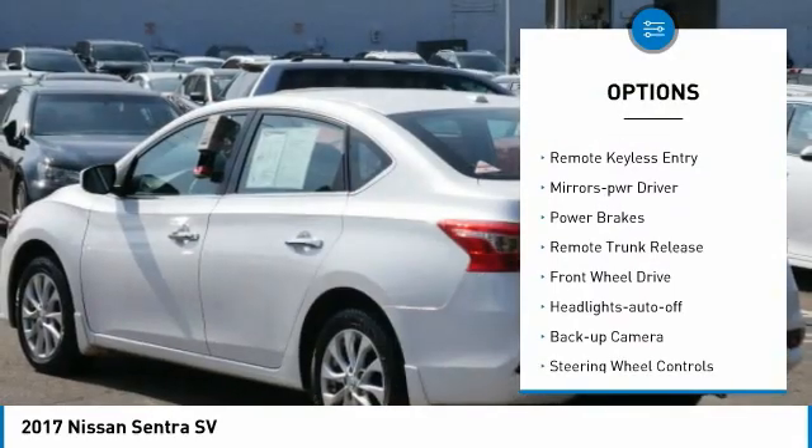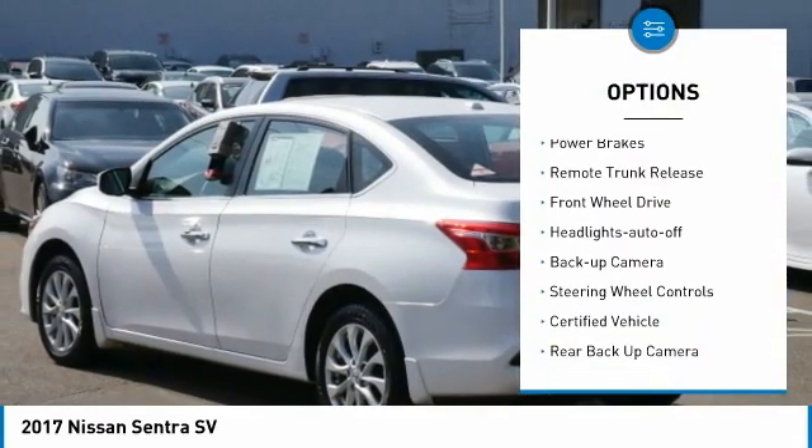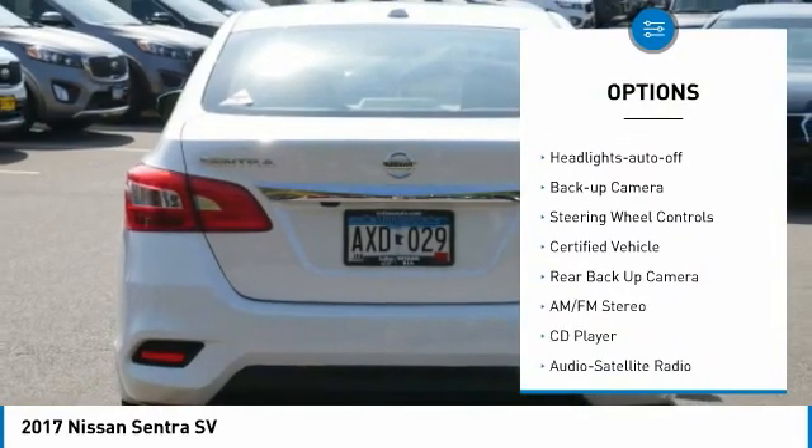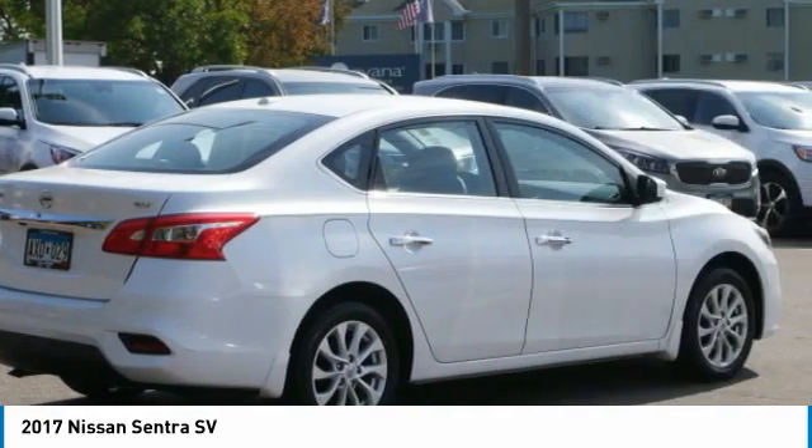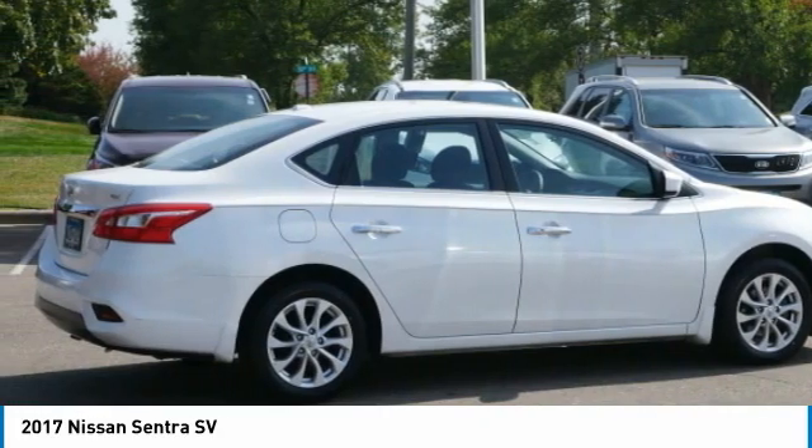Power mirrors. Traction control. Remote keyless entry. Mirror memory. Power brakes. Remote trunk release. FWD. Headlights auto-off. Backup camera. Steering wheel controls.